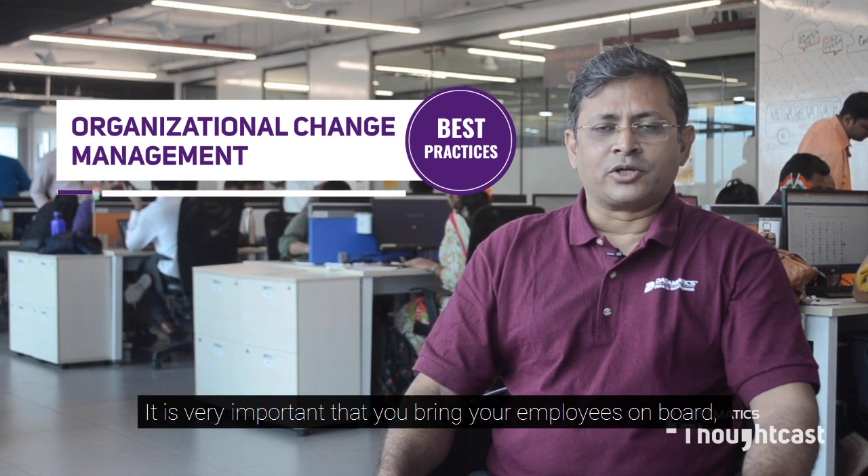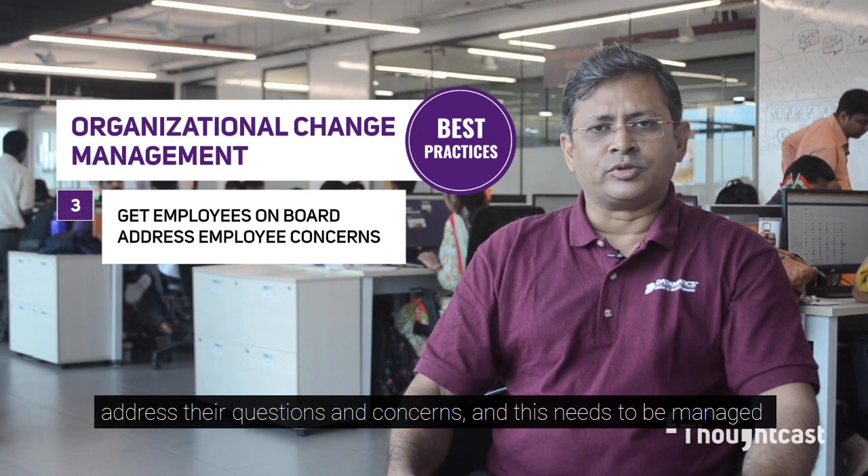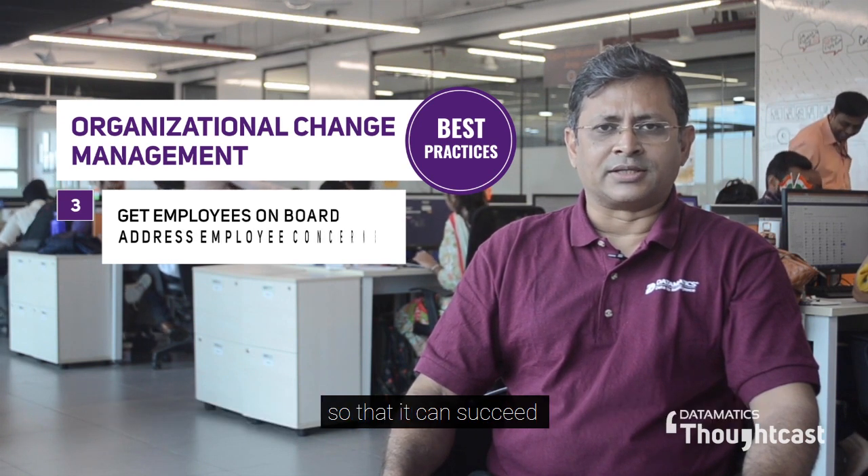It is very important that you bring your employees on board, address their questions and concerns, and this needs to be managed very systematically right from the design phase of your RPA program so that it can succeed.